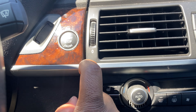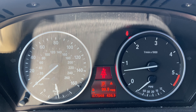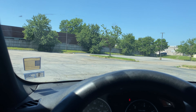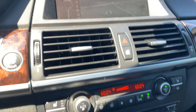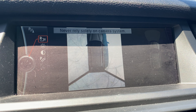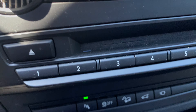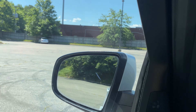Start it up — foot on the brake and hit the start button. 77,548 miles. You've got your head-up display. It has your navigation and your surround view camera. If you hit this button, you'll see the surround view — that's the top view — and it does have your front cameras on the side as well.